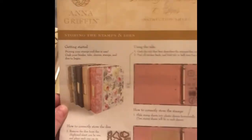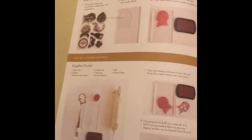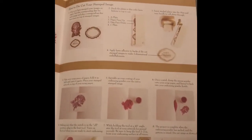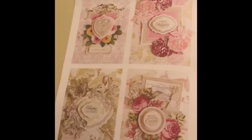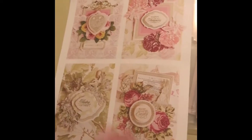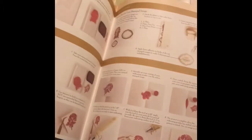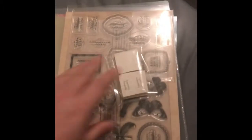It showed me how to put the stamps in my little storage bin, and then it gave me directions — very useful, you guys — just in case I forgot how to stamp, how to emboss, how to die cut. On the back it gives you some examples of cards you can make with this set, which I thought was really useful, although I would imagine if you're buying the set you probably know how to do all that.